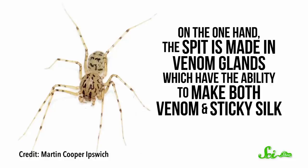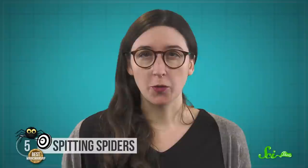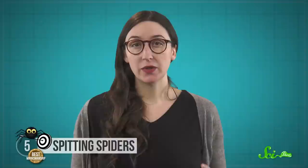On the one hand, the spit is made in venom glands, which have the ability to make both venom and sticky silk. But prey don't look poisoned when they get shot, so the glands could be making silk and venom at different times. And research to settle this debate isn't just to prove who's right—figuring out what's actually in their sticky spray could help engineers develop better adhesives.